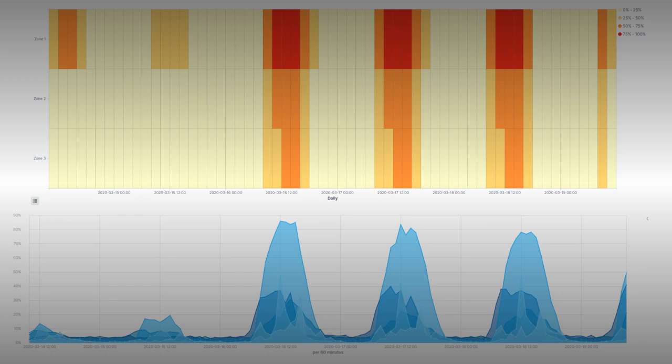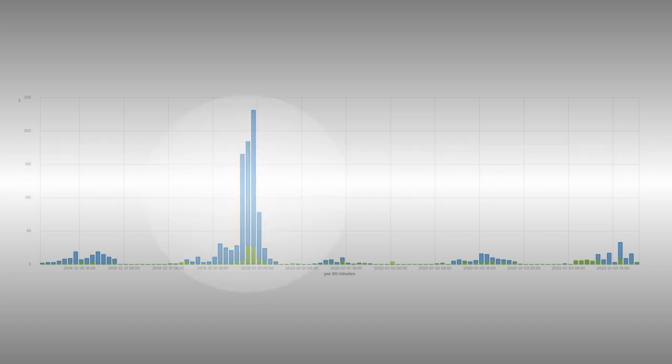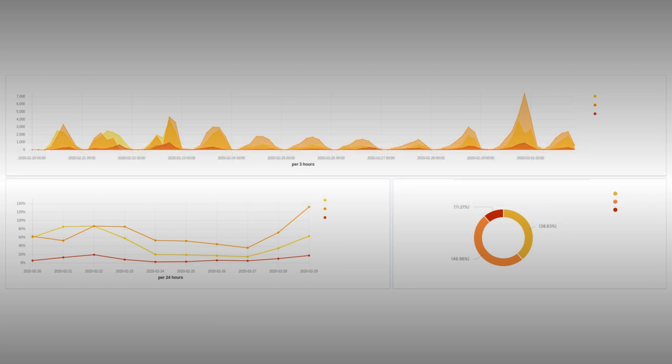For instance, this is what you might expect to see in an office setting. When is the occupancy highest and lowest? For instance, this is a New Year's Eve gathering spike in a public space. Where do people spend the most or least time? For instance, these are different ways to visualize pedestrian traffic at an event.